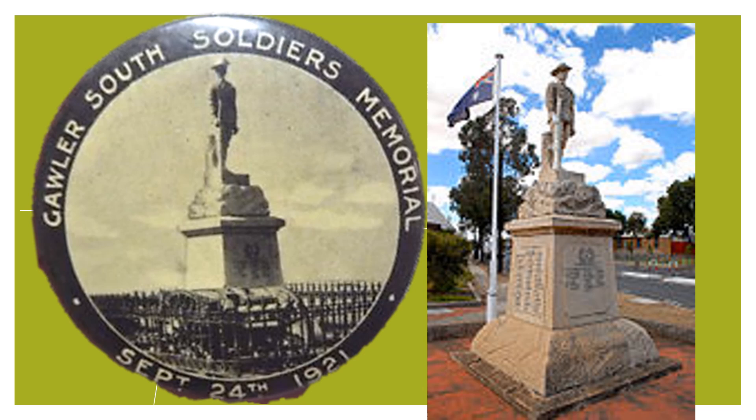The driver was reported to have fled the scene and despite the police calling for witnesses, the driver was never found. The memorial itself sustained only minor damage in the form of a chip on one of its corners. However, the Gawler Local Council did not wish to fund the repairs of the cast iron fence, estimated to be 10 pounds at the time, or approximately 1,000 Australian dollars today.